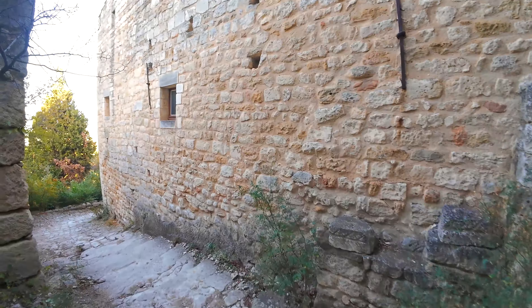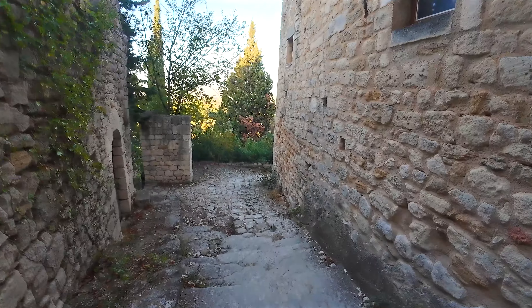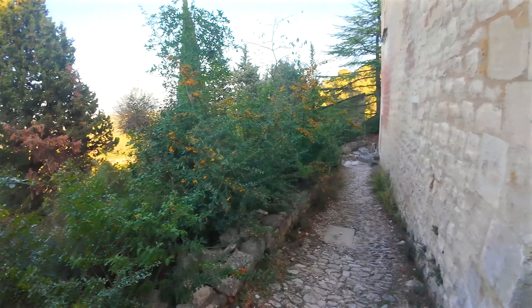We're walking on the Rue du Chapitre, another calade street in the old village. A word about the calades, which are part of the village's history. As I mentioned earlier, these are paved streets like the one we're descending now.